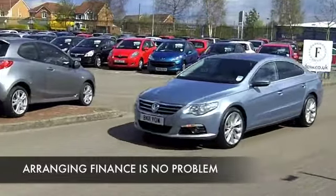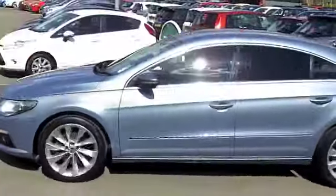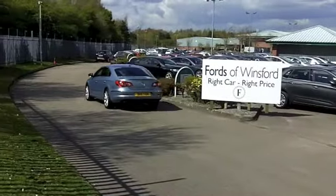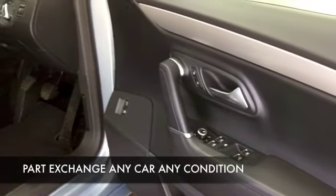All leather inside, heated seats at the front, which is always very good news. You've got parking sensors, air con, cruise control, satellite navigation — it's there for you.